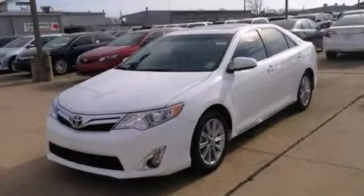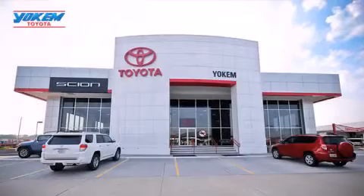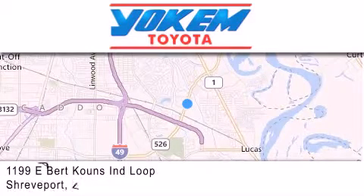Call now to find out how you can own this breathtaking automobile. Yoakam Toyota is conveniently located at 1199 East Mart Coons in Shreveport. Our goal is to exceed all of your expectations to ensure that you'll return for future visits.